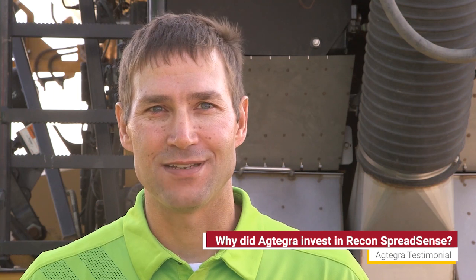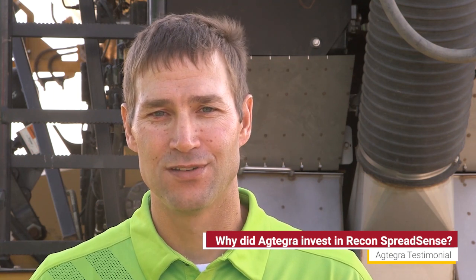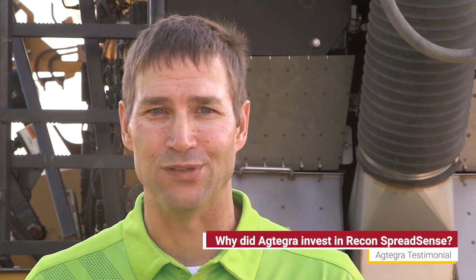One of the big things about Spreadsense and installing on our machines was obviously our growers having the confidence that when we go to the field, we do the best and most accurate job we can to help them be profitable on their end.